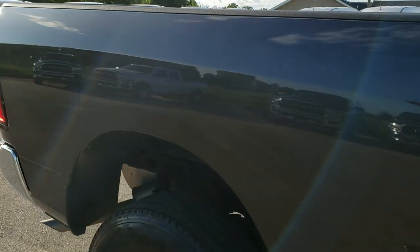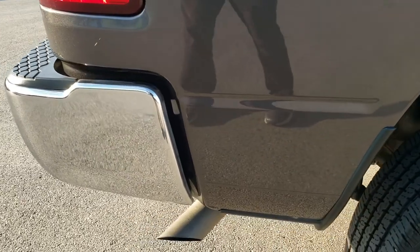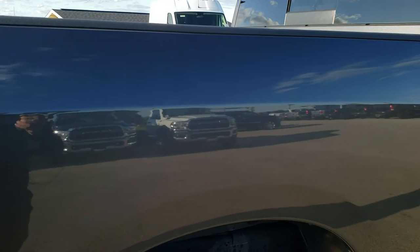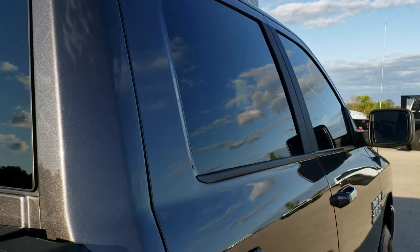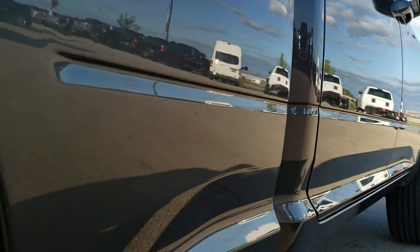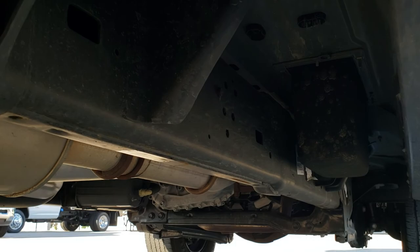We take these HD videos so if you are far away, or even if you're close by and just cannot make the trip down, you can still see the vehicle, still hear the vehicle, and have confidence in what you're looking at before you even get here — so you can make a smart buying decision from the comfort of your own home. We have the Summit Fast Pass if you want to try that on our website; it's an easy way to buy a car right from your computer screen.